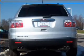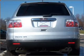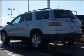Front ventilated disc brakes, passenger airbag, side airbag, curtain head airbags, stability control, daytime running lights. Let us put you in the driver's seat today. Call or click to contact us.